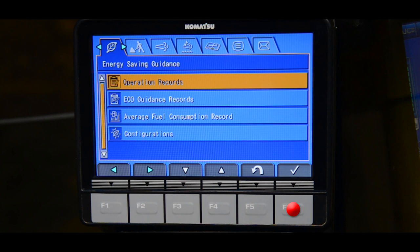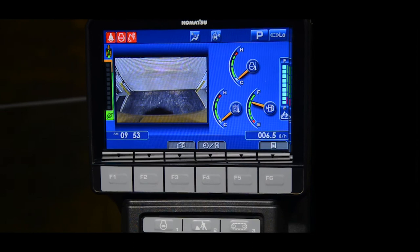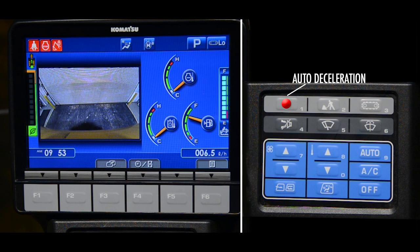Navigate through the monitor screens using the function switches and scroll to the menu item of your choice. Additionally, the monitor facilitates onboard diagnostics, so no laptop is required. The monitor keypad switches perform more functions. Auto deceleration can be turned on, so that engine RPM reduces automatically when the control levers are not being used.